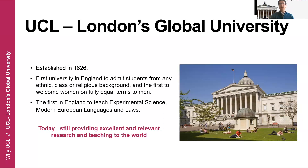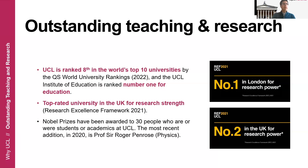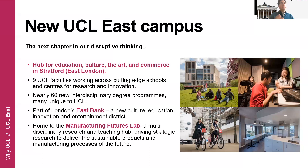That excellence is today still internationally recognized. UCL is a diverse and open university that is still delivering excellent and relevant research and teaching to the world. As a result of this high quality, UCL ranks pretty high on different university rankings. We were ranked eighth in the world last year, and we are also top-rated in the UK — number one in London for research power and number two in the UK. We have also several Nobel Prizes in our history, the most recent one from 2020.